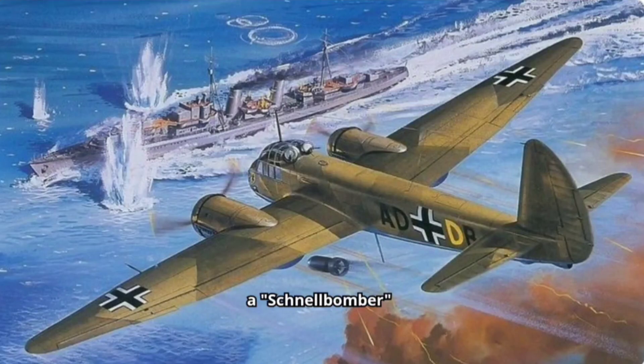Initially envisioned as a Schnellbomber — a fast bomber to outrun enemy fighters — the Ju-88's adaptability proved to be its greatest strength.